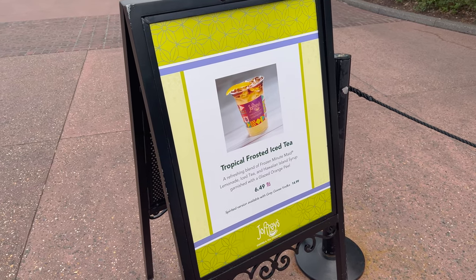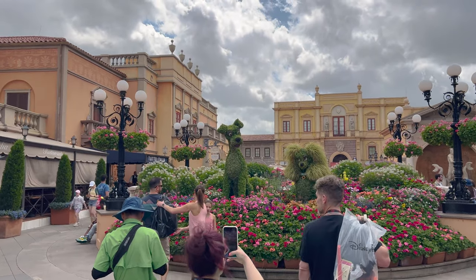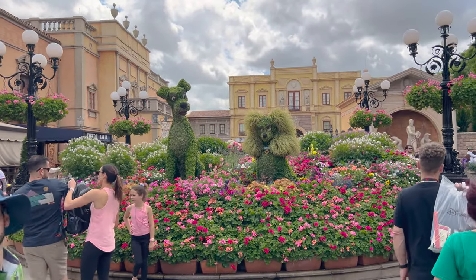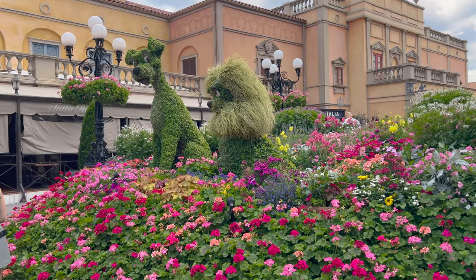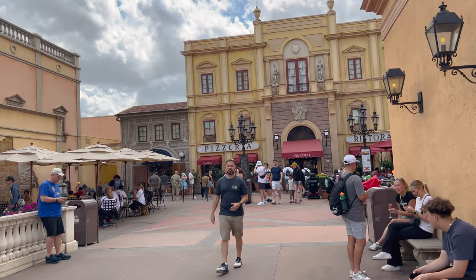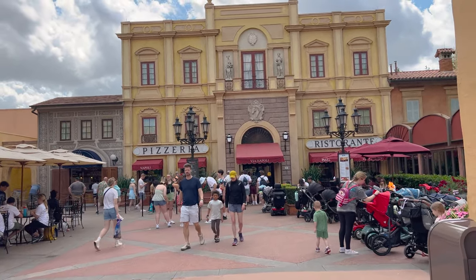Over at this Joffrey's they have Tropical Frosted Iced Tea. Back in Italy they have Lady and the Tramp. We are now back by Via Napoli, and that is some of the best pizza I've had - absolutely loved it. They have some of the best tea I've ever had there too.